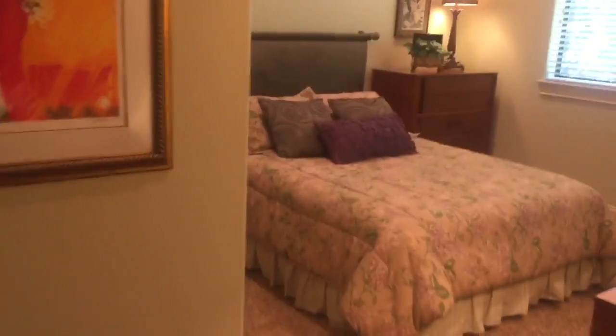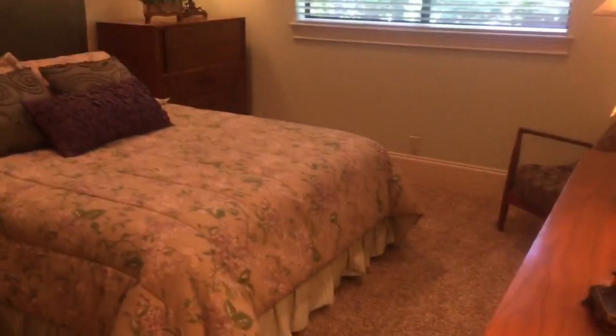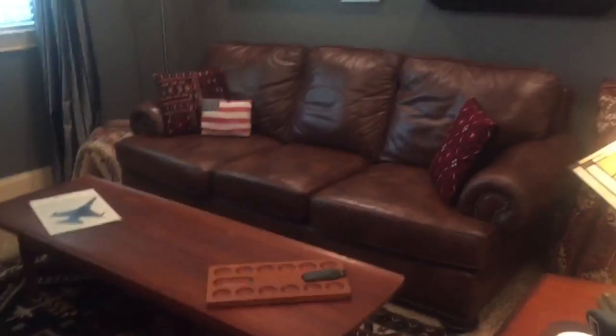All the bathrooms in this home are superb — nice walk-in shower. This is a guest bedroom, and here's another guest bedroom that they've turned into more of a media room.